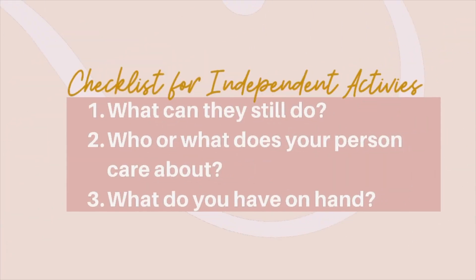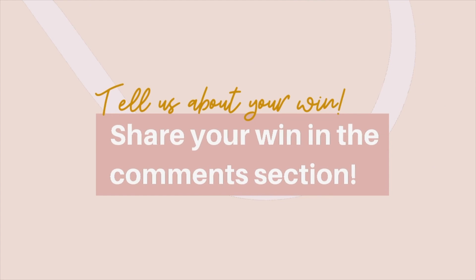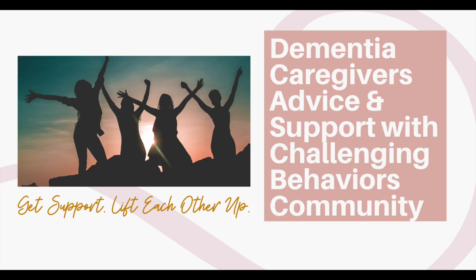So there you have it — three examples and a solid way to come up with an activity your person with dementia can do on their own. The framework is: one, figure out what they can still do; two, know what their previous interests were and who they care about; and three, use the items you have on hand. If you get a win with any of these, let us know in the comments. You can also join our free Facebook group — it's an awesome community.